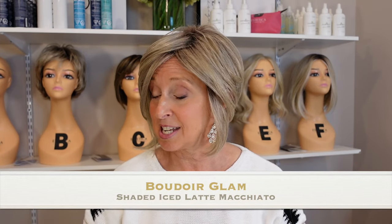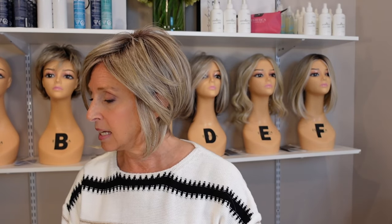This one is Shaded Iced Latte Macchiato, and I'm going to read you the description: a contrast of sandy blonde and cool platinum highlights with medium brown rooting. So you can see the medium brown rooting here, and this is Boudoir Glam — a high fashion style. This is not a review of the wig; I did do a full review and I'll link it in the description below. If I haven't reviewed one of these wigs yet, I will be doing it, so stay tuned. But today is really all about the color.